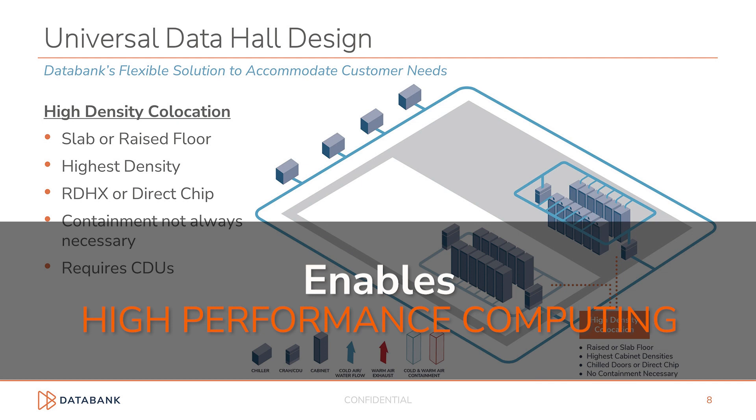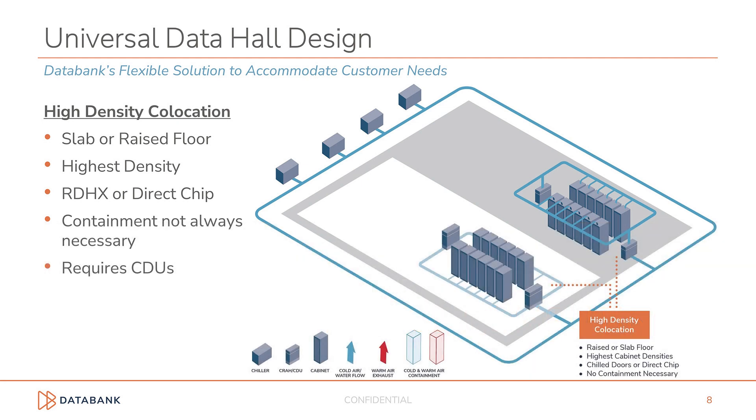This is the part where our flexible design enables high-performance computing for our customers with HPC environments. Regardless of the decision made for raised floor versus slab, any data hall can accommodate high-density co-location by adding CDUs to the chilled water loop and running a secondary water loop to cabinets with rear-door heat exchangers or direct-chip cooling, which is a highly efficient way to enable HPC.